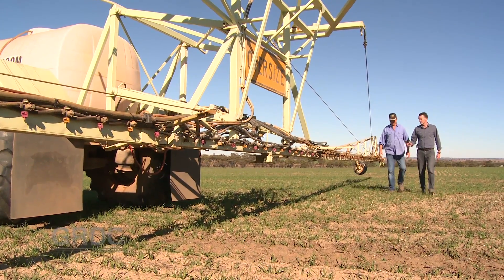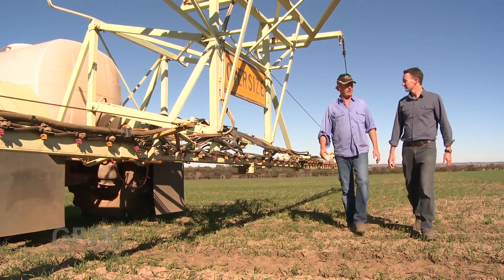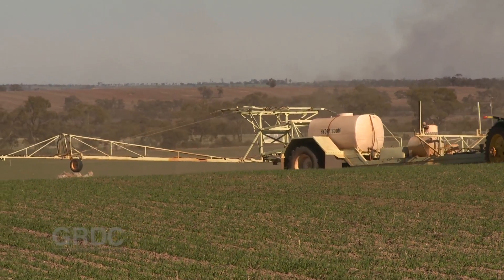Peter Newman says growers must use diverse measures right across the country. If you don't have wild radish and you see it on your farm, jump on the problem fast. If you've got it, you can learn a lot from what's happened in Western Australia — that's about using diverse rotations, rotating herbicides, crop competition, harvest weed seed control, and whatever else you can throw at it. But the answer will not just be herbicides.